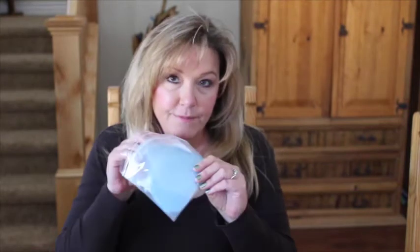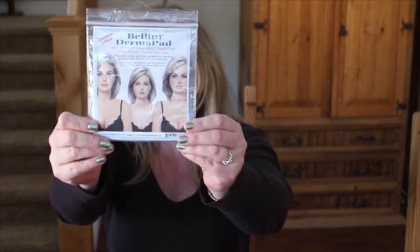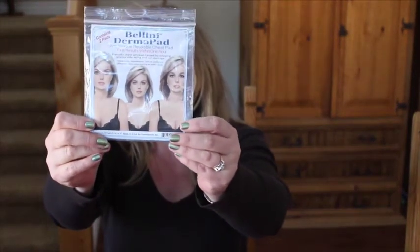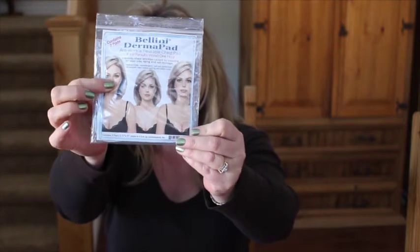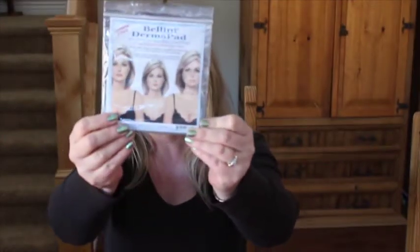Let me show you what it looks like. This is a pack of two — it's called the Bellini Derma Pad Anti-Wrinkle Reusable Chest Pad. It says 'fast results within one hour,' though I'm not sure about that claim. On the packaging there's a woman with an unhappy face, then wearing the chest pad, and then a slightly less unhappy face.